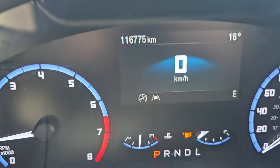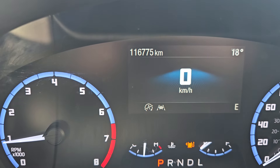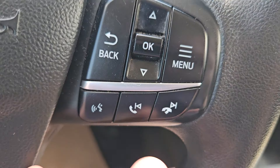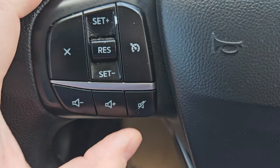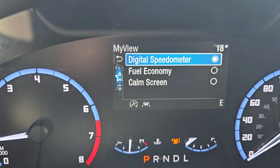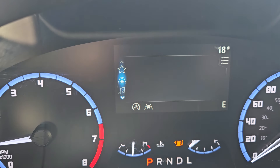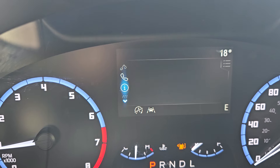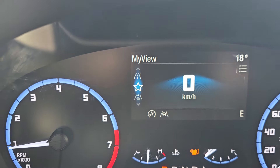Taking a look at the vehicle while it's running, we can see the odometer sitting at 116,775 kilometers. We do have a nice vinyl wrapped steering wheel. You have your toggle menu, voice, phone and media, volume and mute, and cruise control right there. Looking at your main screen, you have your digital odometer, driving assist, radio station, phone, information, trip one, and so on and so forth.